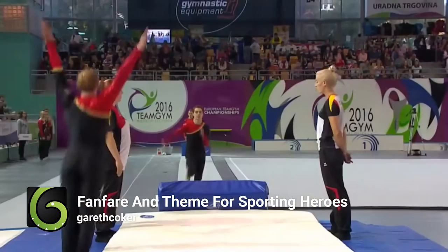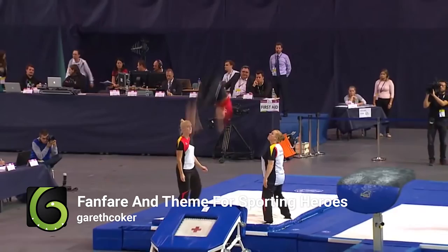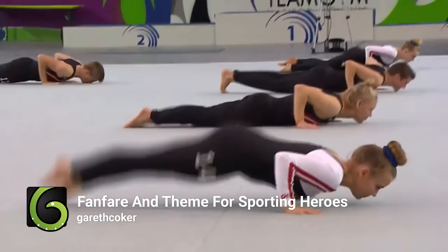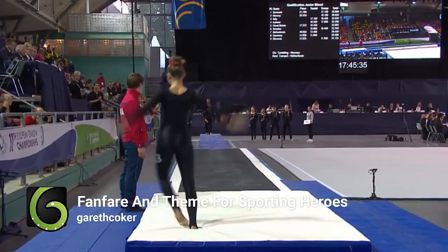And finally, something a little less famous and a little more infamous. Here at Envato, every now and then we uncover instances of people using our items but accidentally leaving the AudioJungle watermark on them. That's just what happened in this video of the 2016 Team Gym Europeans Junior Mixed Team qualifications. It's actually quite inspiring watching these amazing gymnasts perform against AudioJungle track 'Fanfare and Theme for Sporting Heroes' by Gareth Cocker — but the sound of the AudioJungle watermark is quite sobering each time it appears. A lesson to all customers to remember to buy and put the right track in their work.